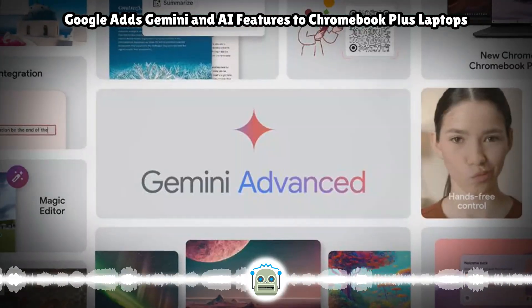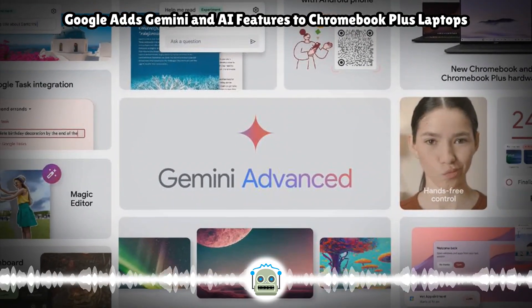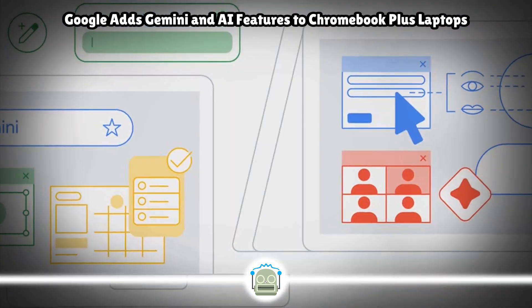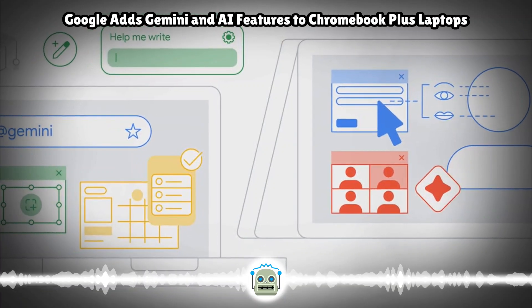The company said previously it would integrate Gemini with the Chrome desktop browser, so it's no surprise to see it baked into Chromebook Plus, which tends to be the more powerful and more expensive Chromebooks. Google added the Gemini icon to the app shelf for faster and easier access.